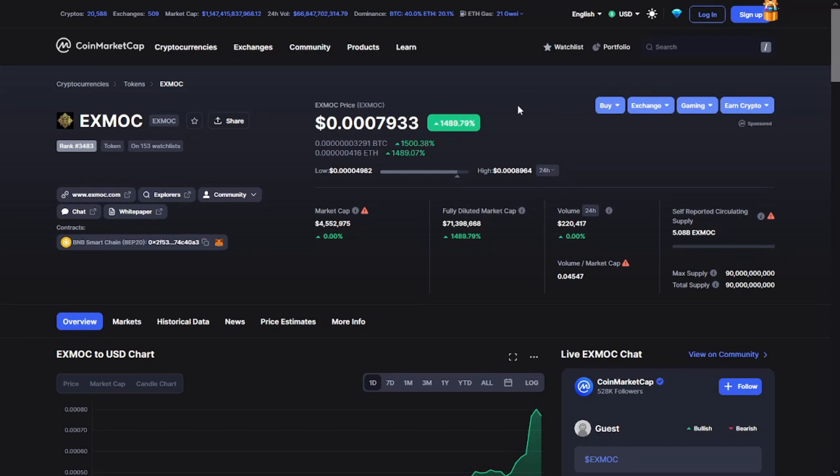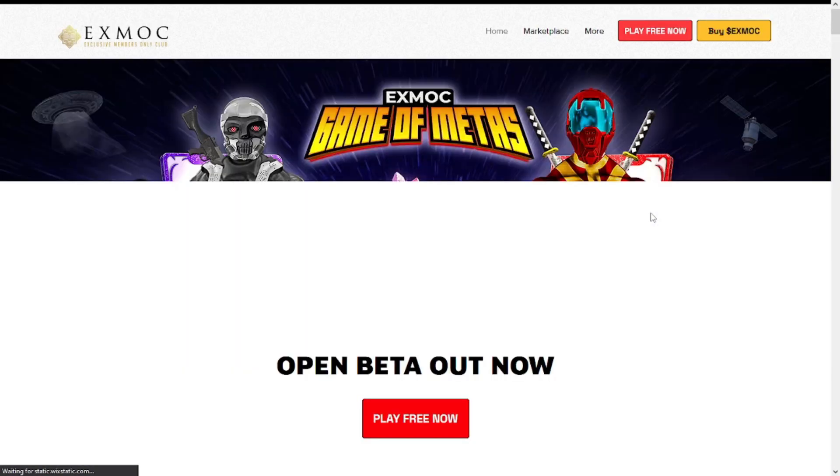The xMoke token in the last 24 hours had a huge pump of 1,500% in just 24 hours, which is crazy.